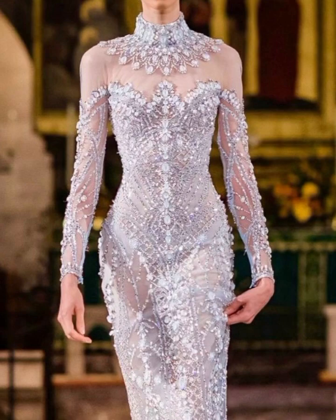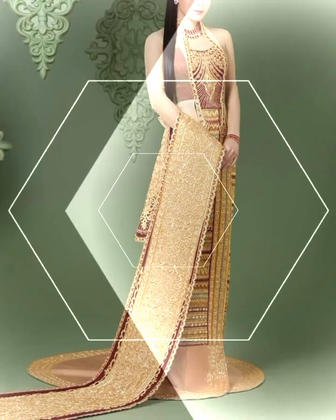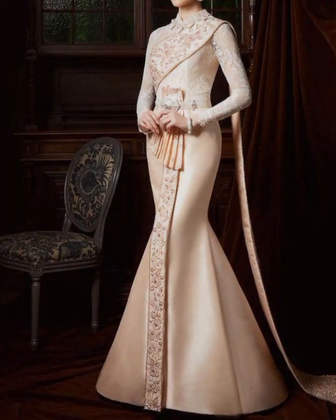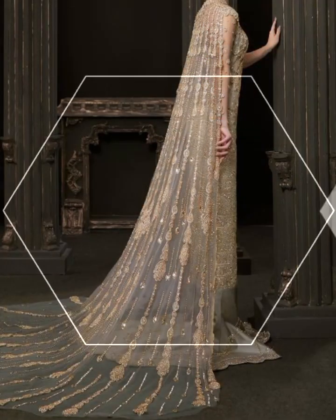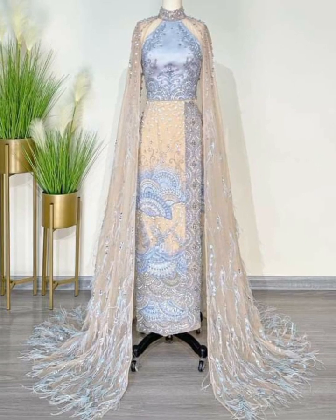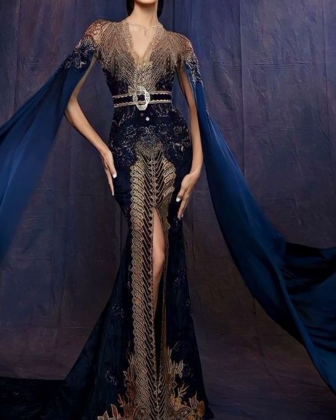When it comes to styling, women often pair their lungis or htameins with matching or contrasting blouses. Men, on the other hand, usually wear a shirt or a traditional jacket called a tech pawn with their lungis. The combination of these pieces creates a unique and elegant look.